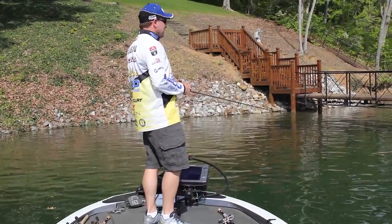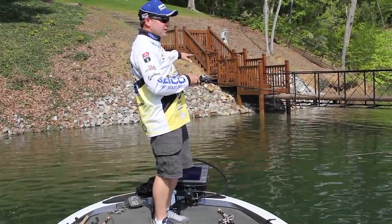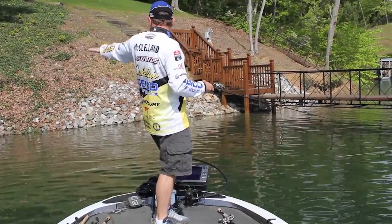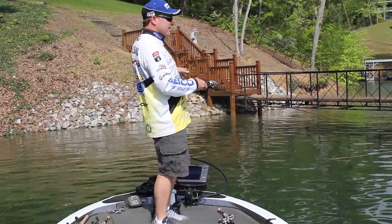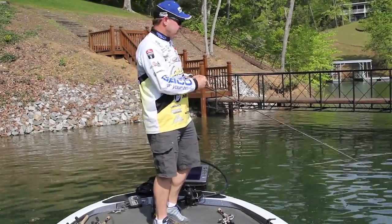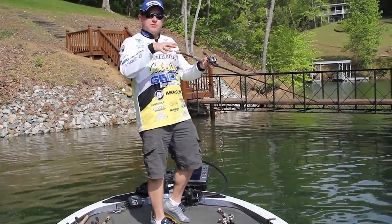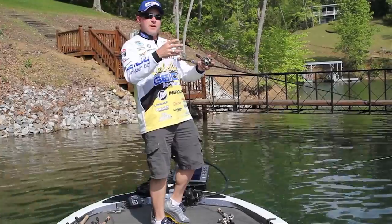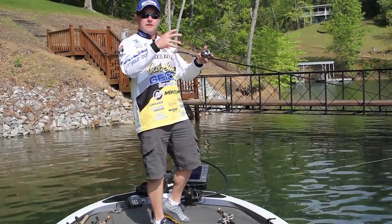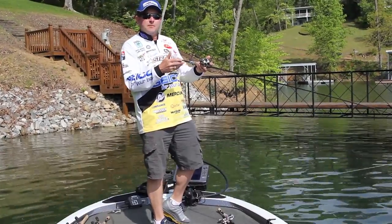One thing a lot of people try to avoid, in my opinion, is the cable systems that you have around these docks — whether it's cables tying the dock to the bank or cables basically keeping the dock in place. It's unbelievable how much activity goes on around those cables. Fish will suspend because as those cables get older they get plankton and algae on them, the baitfish come up and feed on them, and the bass just suspend right behind them.